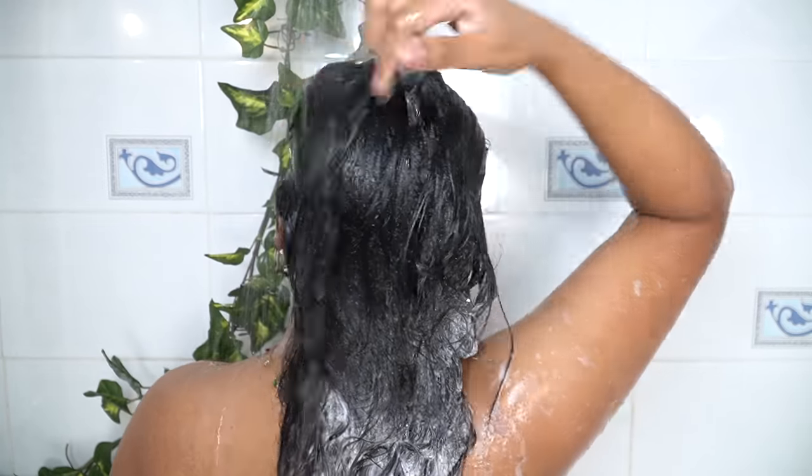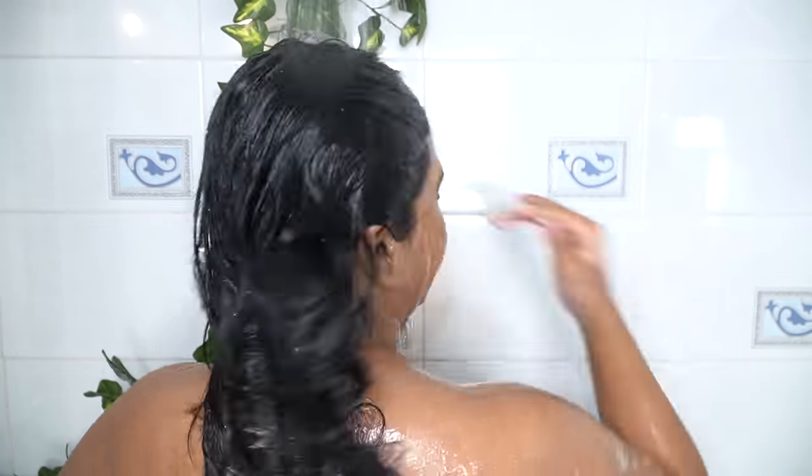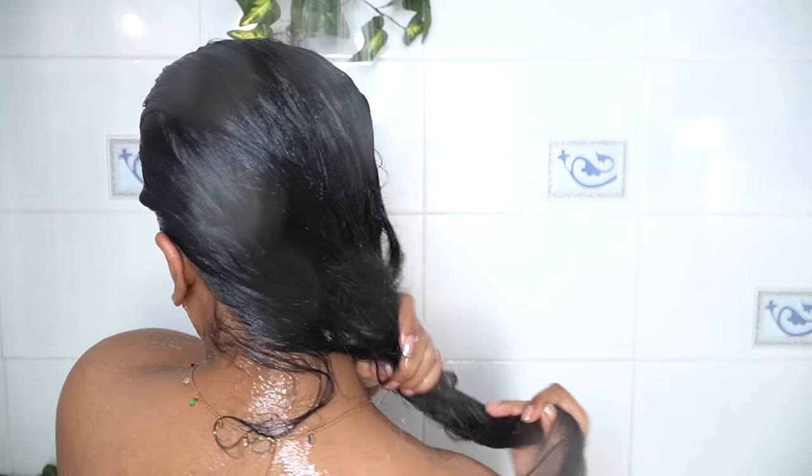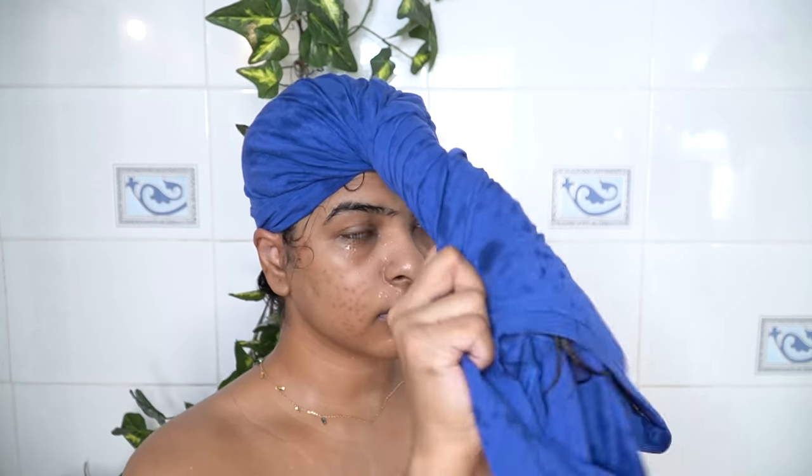The shampoo is a 2-in-1 product — you can avoid using conditioner whenever you're using this shampoo because it's going to help condition the length of your hair and your scalp. After washing, I'm going to use my cotton t-shirt to wrap around my hair. Sometimes I use my t-shirt, sometimes I use my microfiber towel, but I prefer my t-shirt.